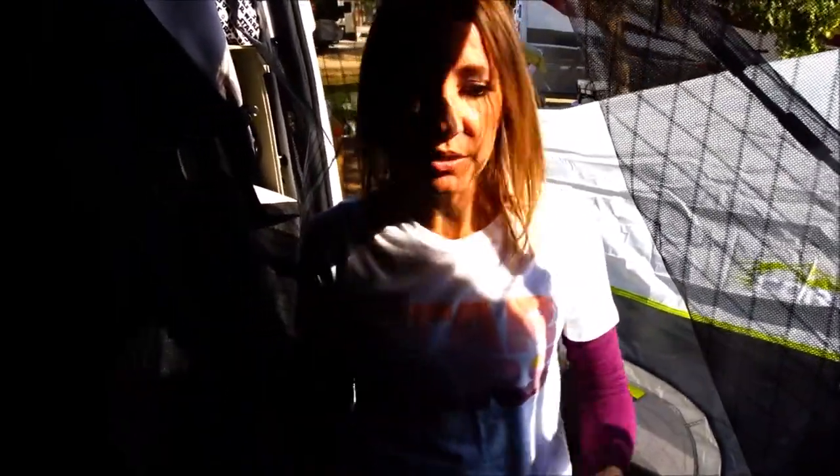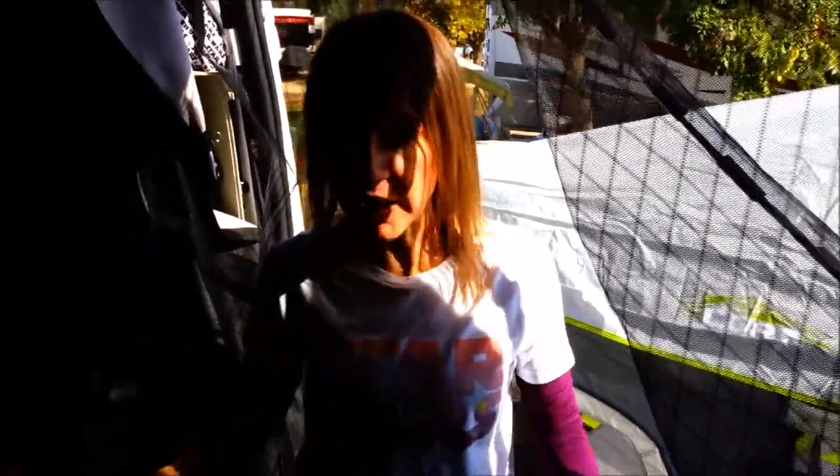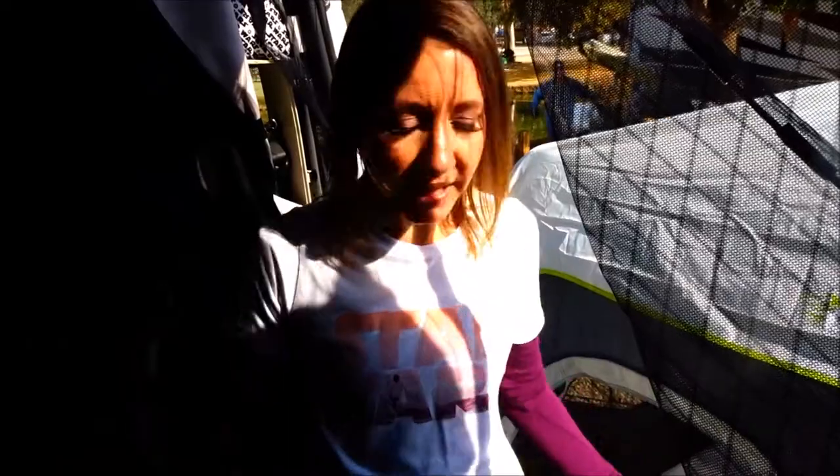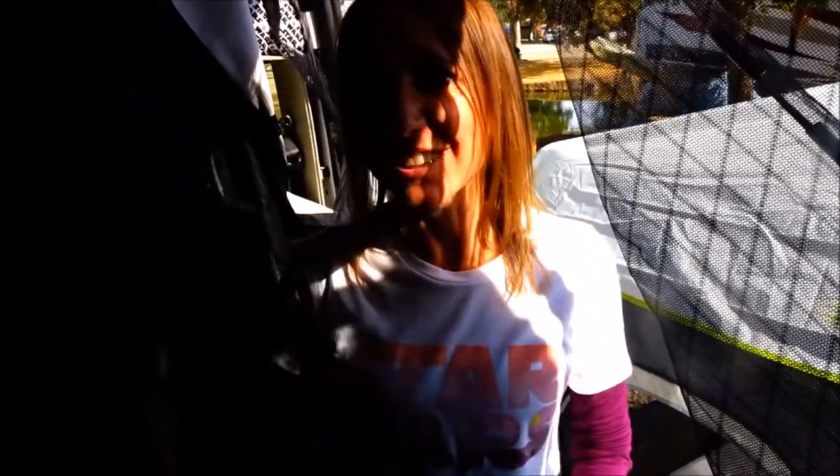That's our camp - we're set up and we're getting ready to relax for the afternoon, watch a movie, and have a relaxing day. Thanks so much for watching, I hope you enjoyed our cool camp setup. We have really enjoyed it and we are having a really awesome day. Don't forget to smash the thumbs up button and don't forget to subscribe!